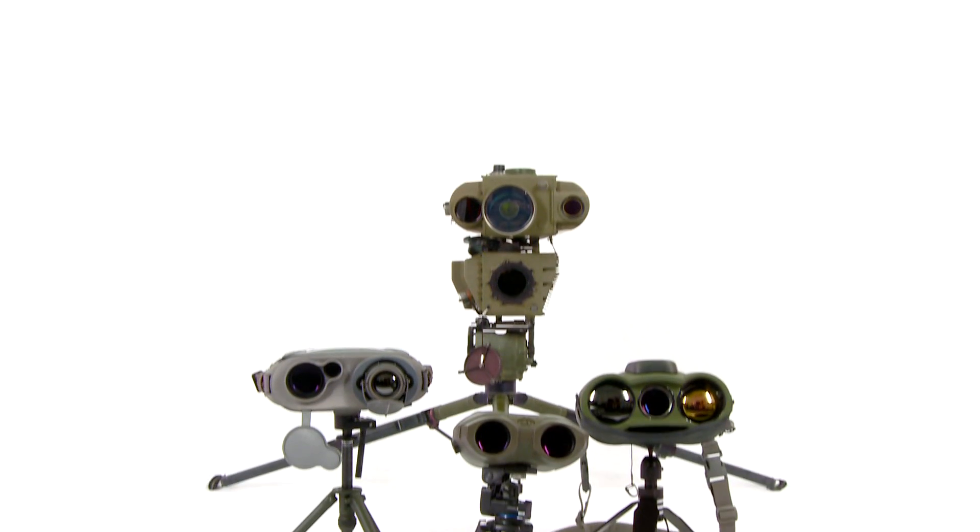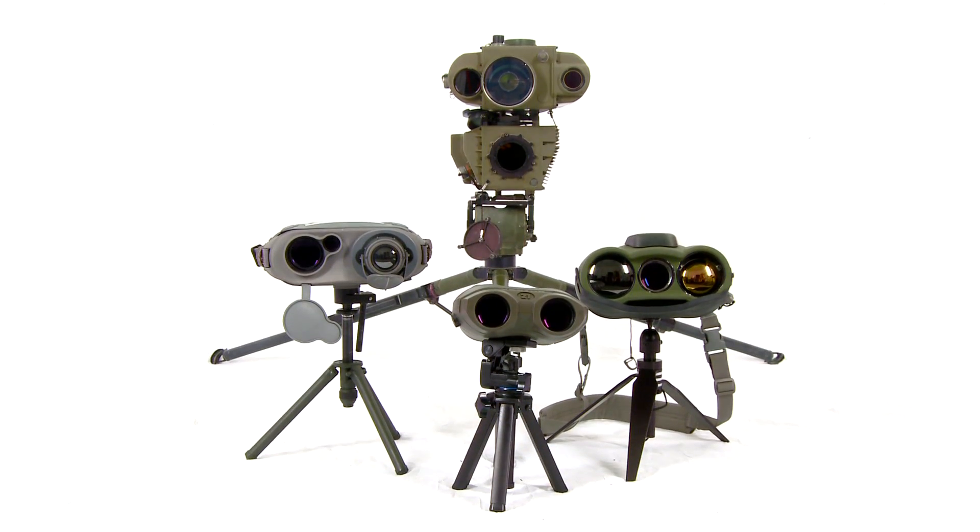Fielding the best technology and the best equipment in the world is only half the battle. The other half of the battle is making sure that soldiers receive new equipment training to make sure that they are proficient and capable of using this great equipment.